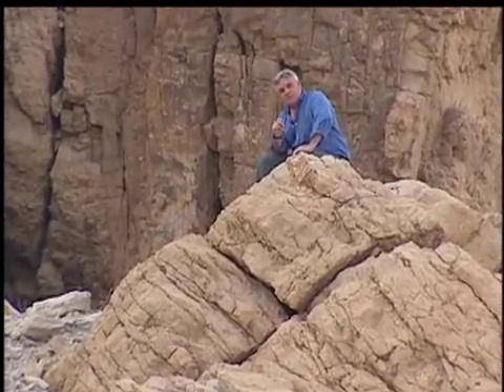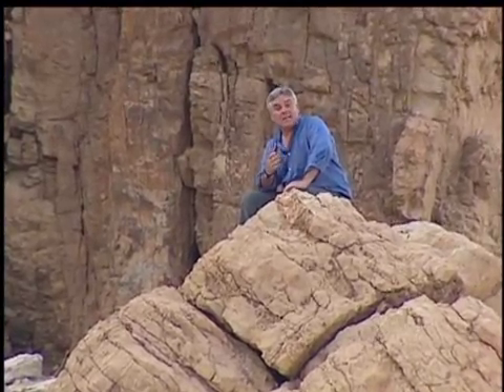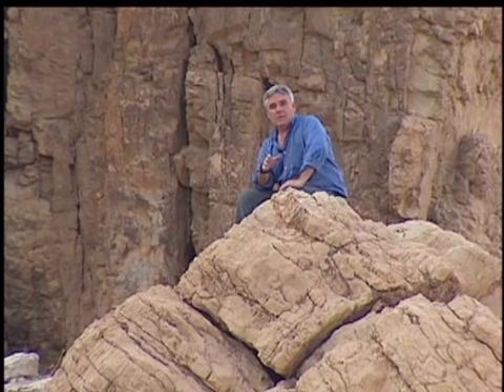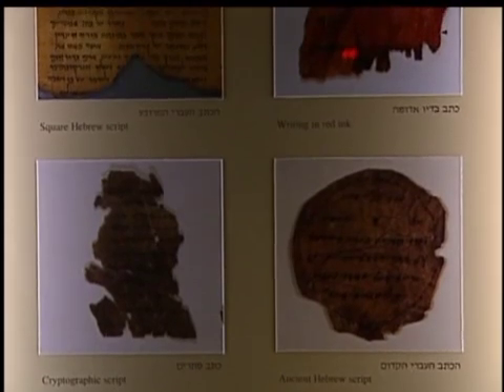And since the time of that first discovery, the belief has lived on that whoever controls access to the scrolls is hiding something. The scrolls include the oldest known copy of the Hebrew Bible and other texts that shed light on life in the Holy Land around the time of Christ.